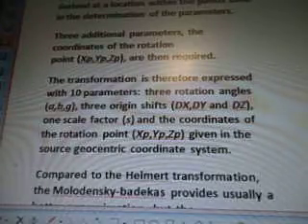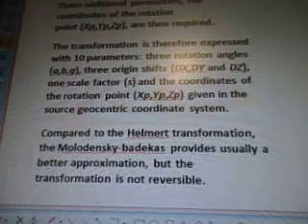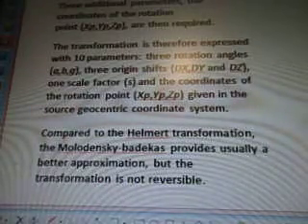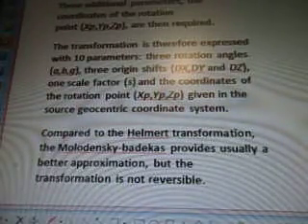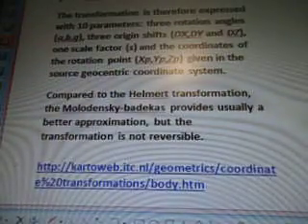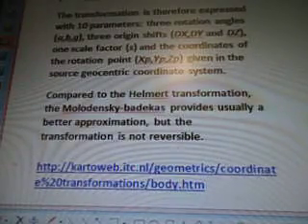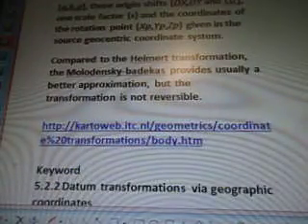The ten parameters are: three rotation angles (A, B, G), three origin shifts (DX, DY, DZ), one scale factor (S), and the coordinates of the rotation point Xp, Yp, and Zp, given in the source geocentric coordinate system. Compared to the Helmert transformation, the Molodensky-Badekas provides usually a better approximation, but the transformation is not reversible. The source is again kartoweb.itc.nl.